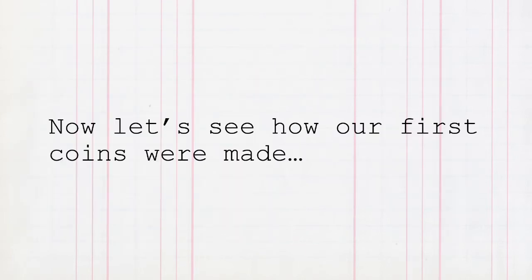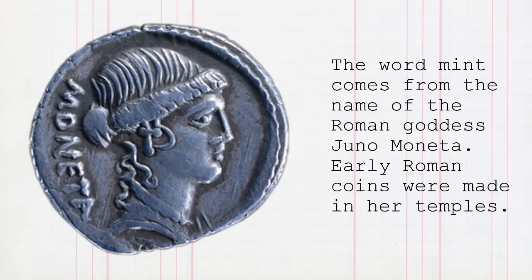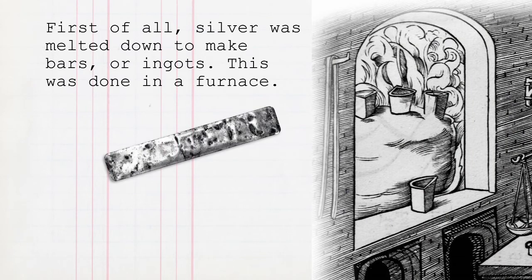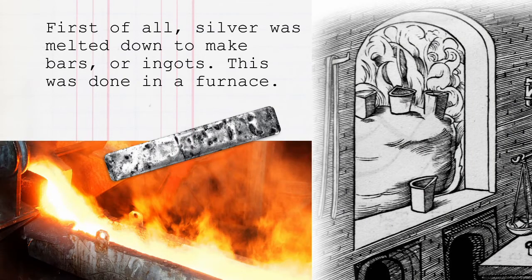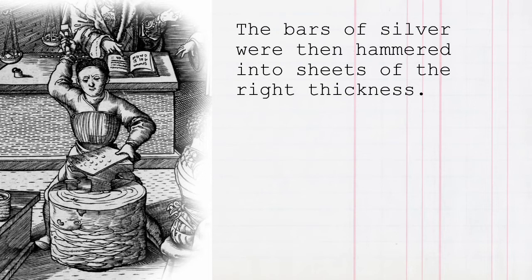This picture shows people making coins in the 14th century. They're working in a mint. The word mint comes from the name of a Roman goddess, Juno Moneta. Early Roman coins were made in her temples. The word money also comes from her name. First of all, silver was melted down to make into bars or ingots — this was done in a furnace. You can see the containers, called crucibles, in which the silver was heated. The bars of silver were then hammered into sheets of the right thickness.